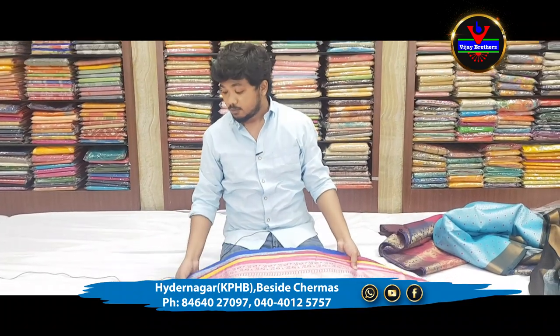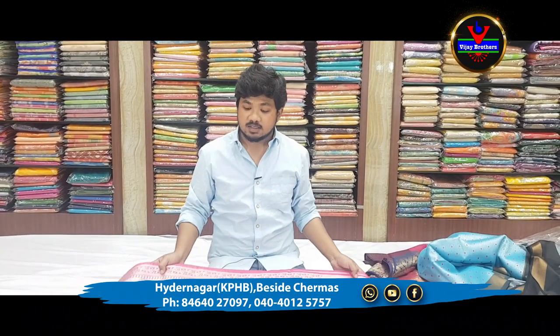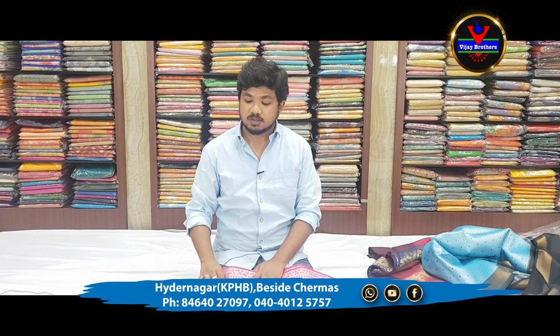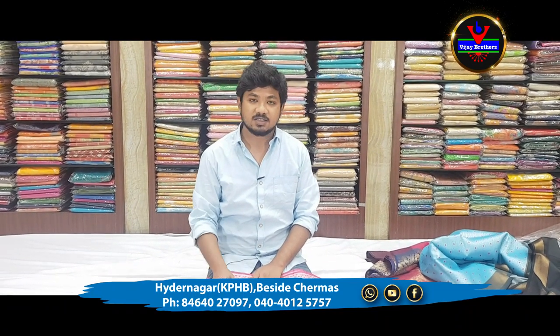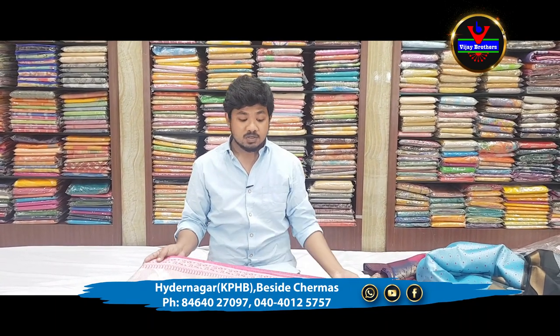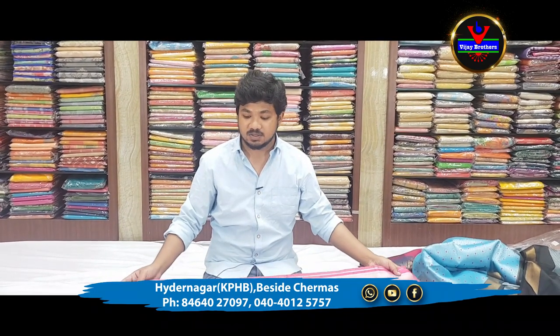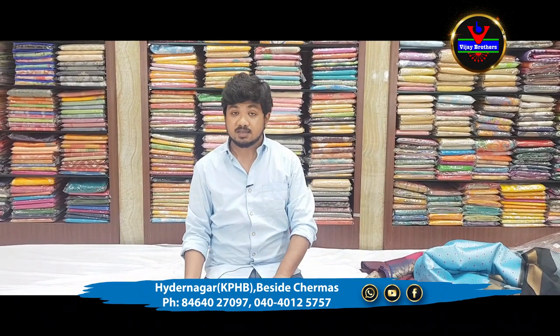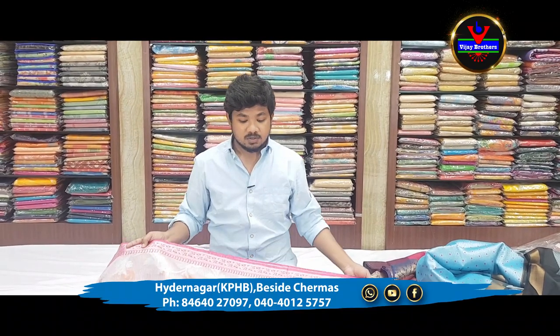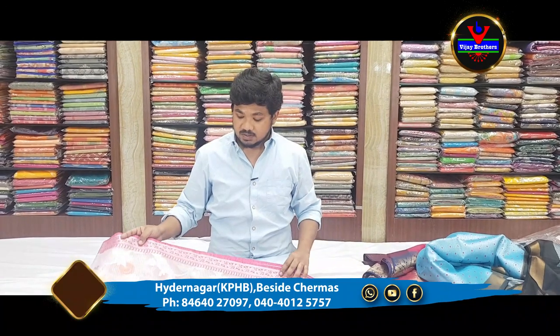We are located at the Vijay Brothers store. We have a lot of collections and we also have some precautions. We provide a lots of collections in the store.